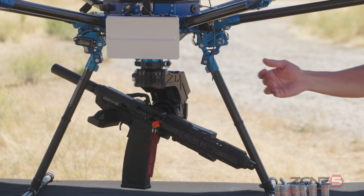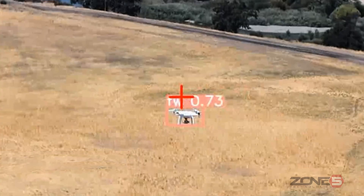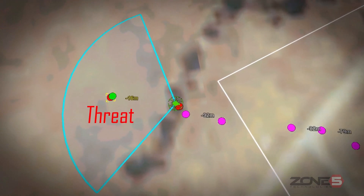The system is fully autonomous, using an onboard radar and onboard computer vision sensor to completely autonomously follow a target, identify it, and engage it.